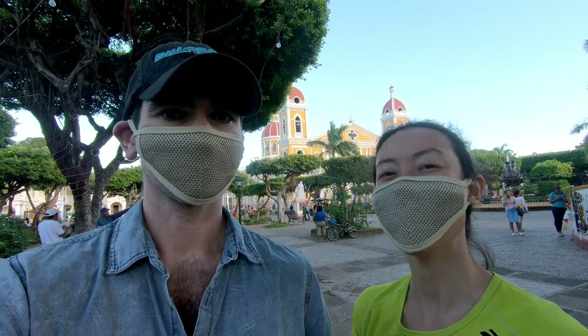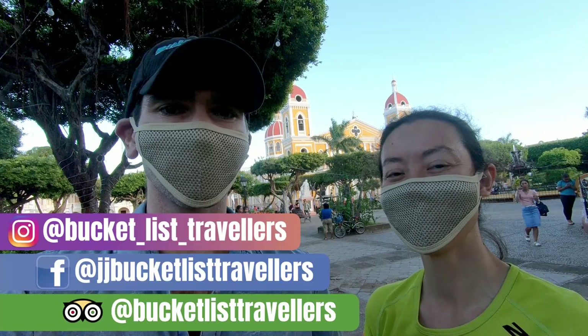Hi, I'm Jay and I'm John and we're Bucket List Travellers. Today we're taking you on a walking tour down Calle Calzada in Granada, Nicaragua. Let's go!